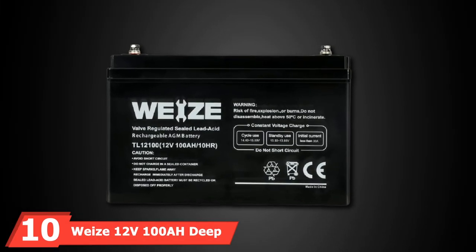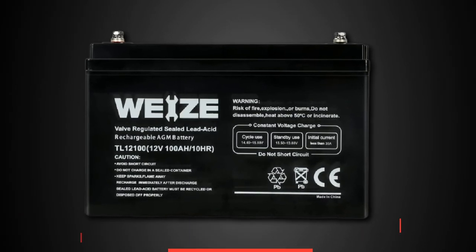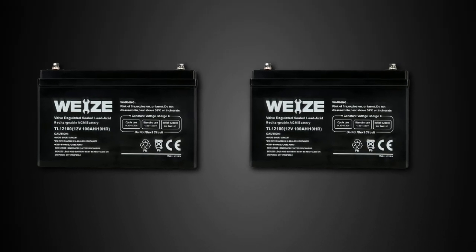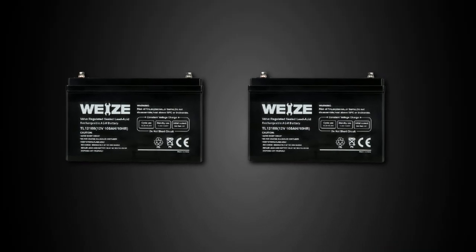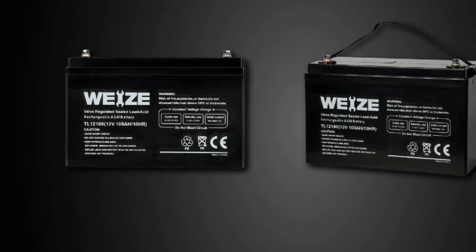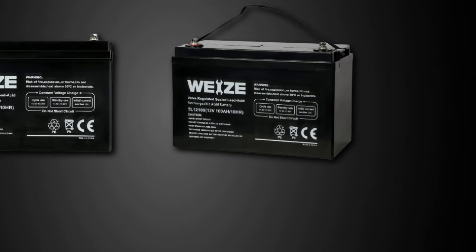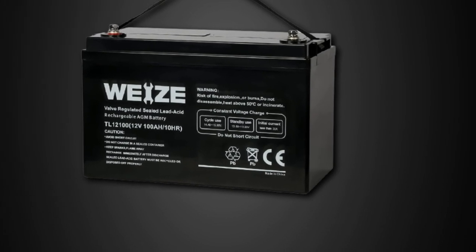Finally, the number 10 position is dominated by the Weize 12V 100 AH Deep Cycle AGM Battery. While Weize may not be as well known as other AGM battery companies, it might be an excellent choice for people on a low budget who want a high-capacity battery. It provides excellent value for money owing to its low pricing. Despite being an inexpensive AGM battery, it has a relatively large capacity of 100 AH, paired with a standard voltage output of 12 volts.